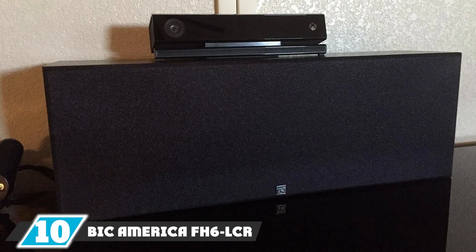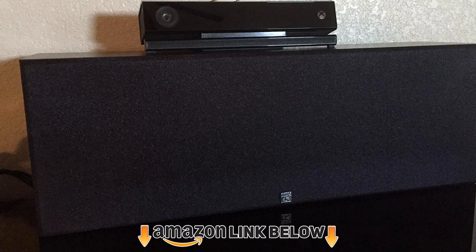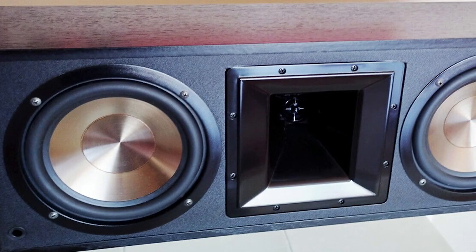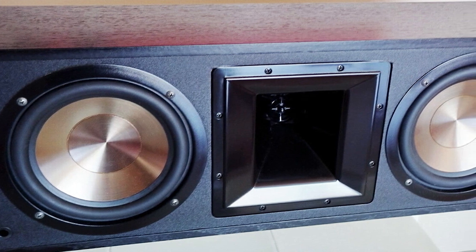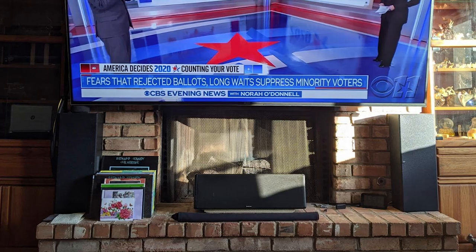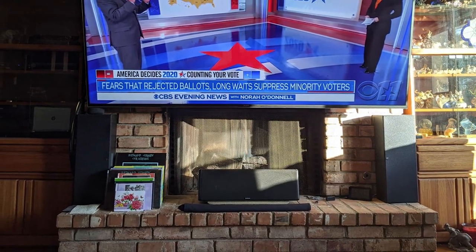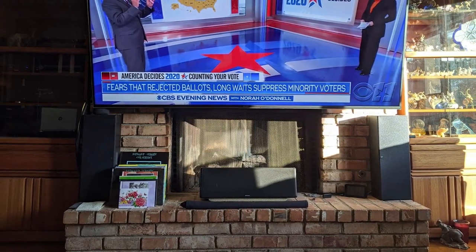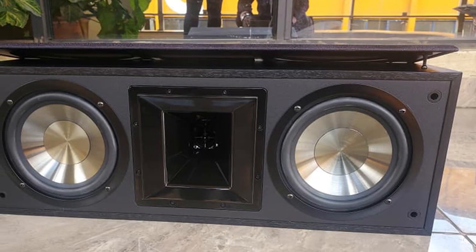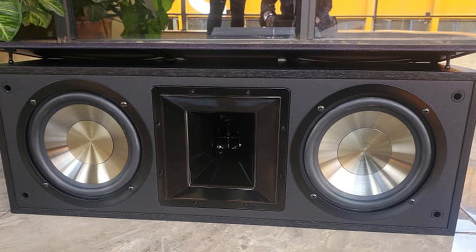Finally, at number 10, we have the BicAmerica FH6-LCR center channel speaker. BicAmerica is popular for reliable, powerful, and long-lasting speaker options. Despite its competitive pricing, this speaker offers an impressive RMS power output of 175 watts. It comes with dual 6.5-inch injection molded drivers, which are large compared to competing brands. Notably, it also features a 6.25-inch mid/high-frequency aluminum dome horn tweeter designed to deliver a live rock band-like experience right in your living room.